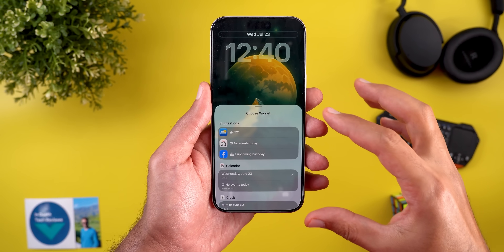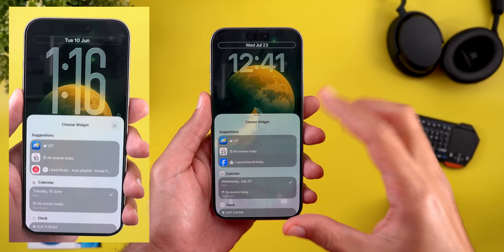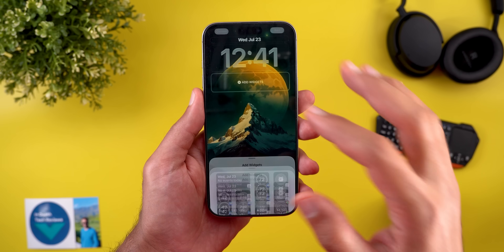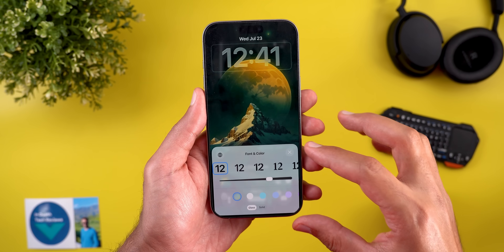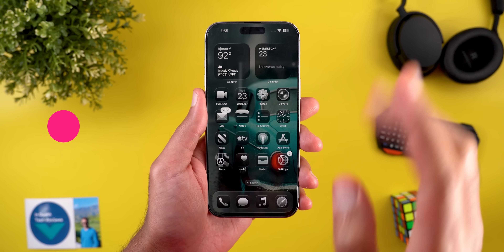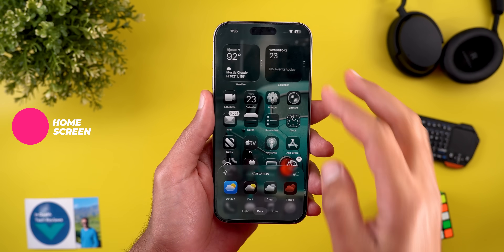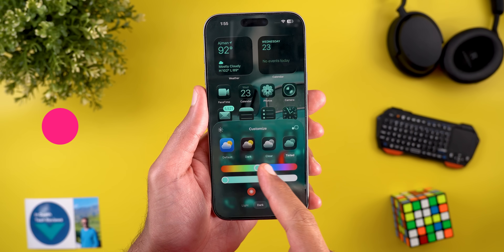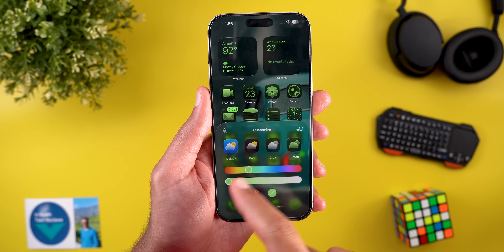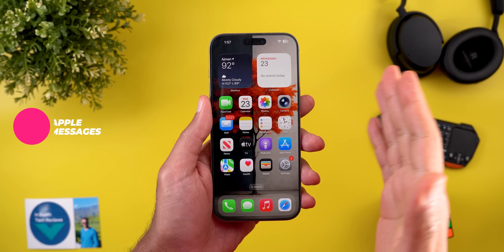Another visual tweak in the lock screen is the more transparent floating cards. On the left you will see a screenshot from beta 1 showing the difference, and also when you try to select widgets or customize the clock, all these floating cards are now more transparent. Moving to the home screen, I only spotted one new change: when you go to Edit, then Customize, then Tinted, you will see that the tinted icon now reflects the color when you move the slider, which wasn't the case before.